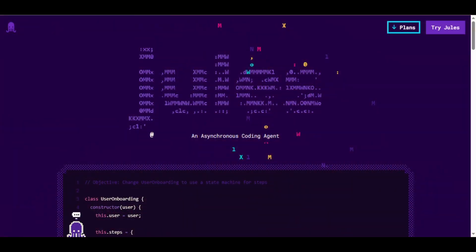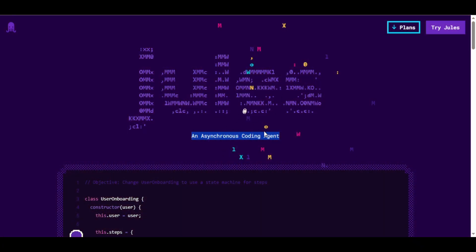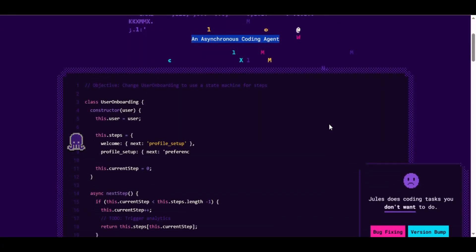Hey everyone, welcome back to Just AI Space. Today we're exploring Google Jules 2, a free AI coding assistant that can automate your development tasks. We'll even use it on my GitHub repo finance chatbot to see it in action.